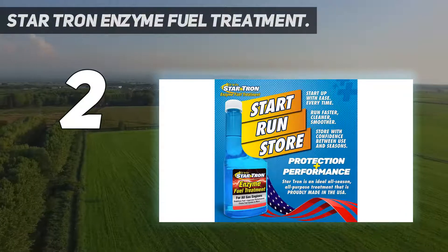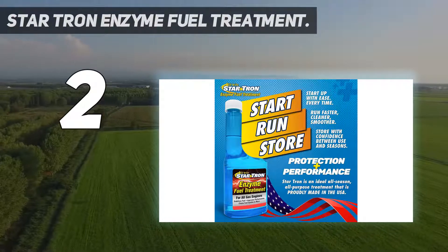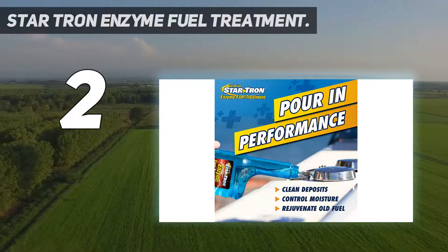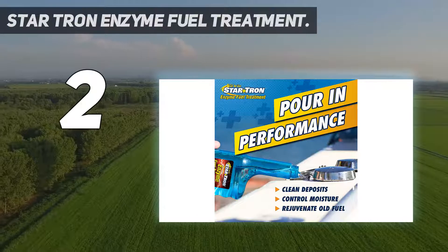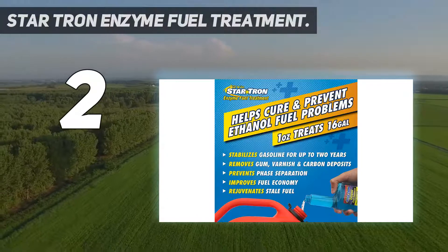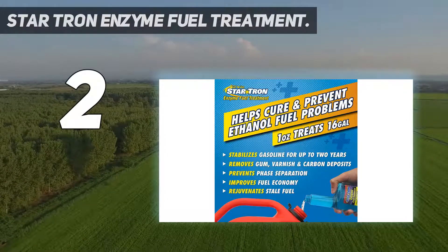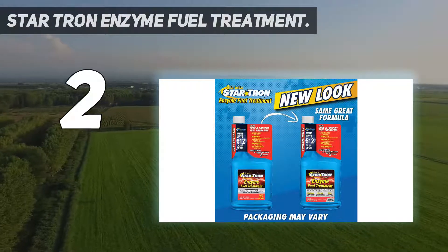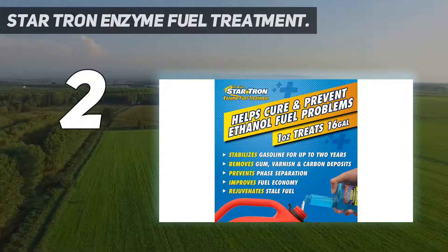I'll take those seemingly marginal mileage jumps any day, considering I never change my driving habits and the fact that it helps me save more in the long run. Almost all vehicles and lawnmowers that I apply this to run better, which is a good sign that it tackles the usual ethanol issues. It's not hard to hear the difference based on the sounds alone — for that, it already wins in value for money.